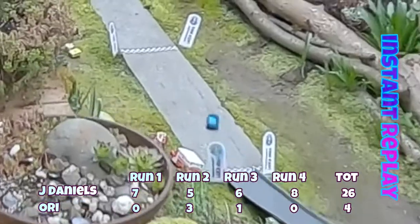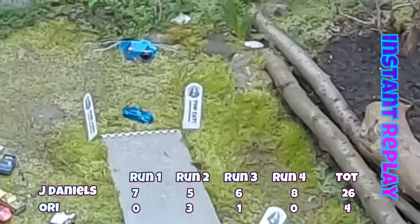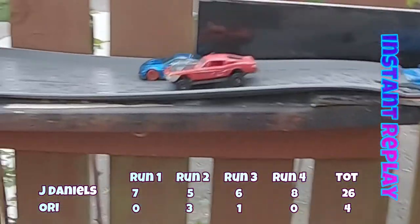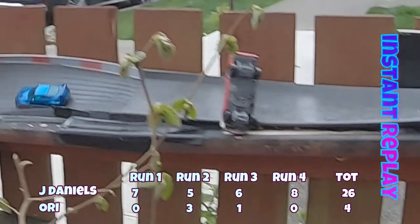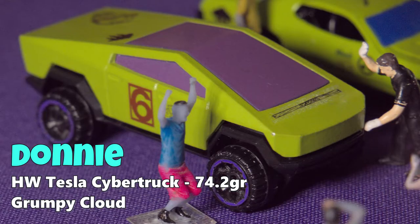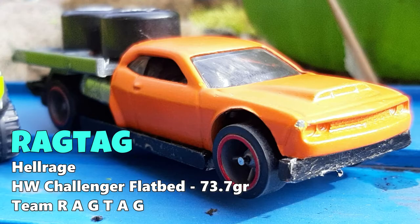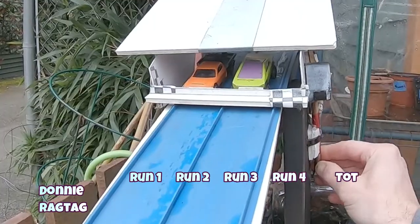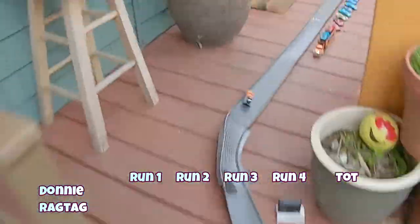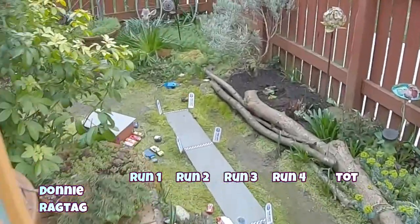So we know Jackson Daniels is going to be taking on the TopCat. Ori is going home despite some really nice runs — great job Ori. Moving on to our next matchup: Donny from Grumpy Cloud driving that Tesla Cybertruck at 74.2 grams, going up against Ragtag from Team Ragtag in a custom Hot Wheels Challenger flatbed at 73.7 grams. This should be close. Ragtag's on the outside, Donny's on the inside. Donny takes the hole shot, but Ragtag makes a beautiful pass and puts in a blistering run.